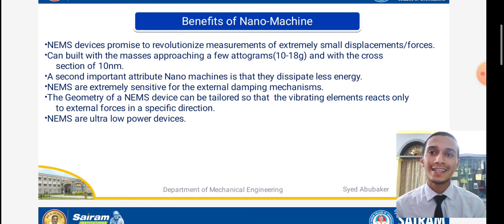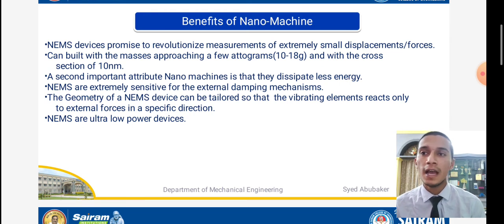NEMS enables measurement of extremely small displacements and forces. Due to the day-to-day changes in technology, we have progressed from semiconductor technology to tube technology and now to nanotechnology, operating at forces of a few times 10 to the minus 18 grams. Nano machines dissipate less energy, NEMS are extremely sensitive to external damping mechanisms, the geometry can be tailored to desired design values, and NEMS are ultra-low power devices.